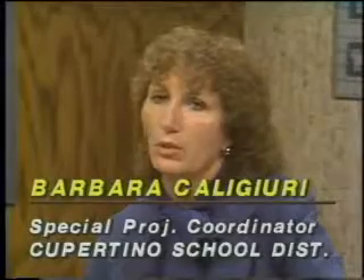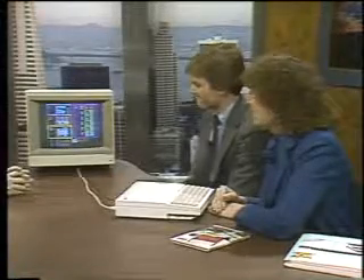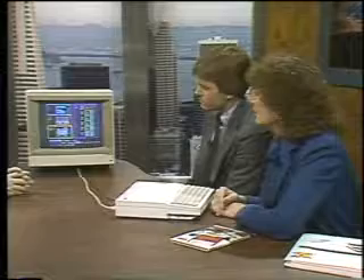Barbara demonstrates the Rita Rabbit program, designed for beginning sounds and letters. Students with knowledge of roughly half the alphabet can improve skills and match letters. The program is suitable for first grade, but could be used at kindergarten level or as remedial support in second or third grade. It features four different games that increase in difficulty, and the sound can be turned off in a classroom setting.